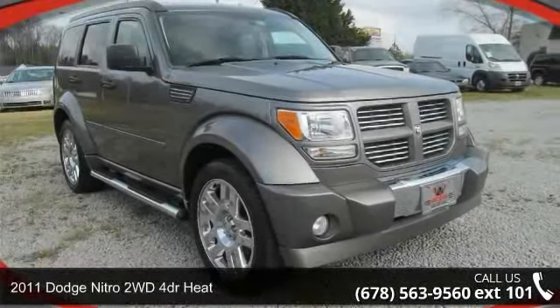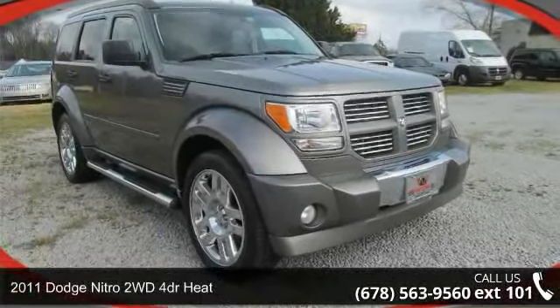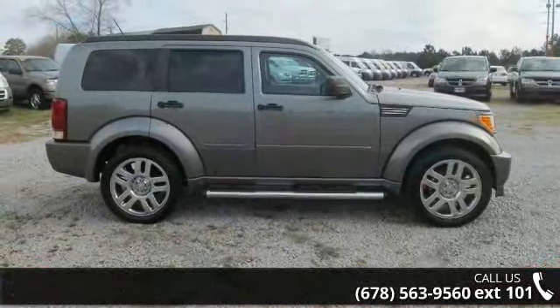Arrive in style with this 2011 Dodge Nitro. If you are looking for a first-rate auto, this one could be yours today.